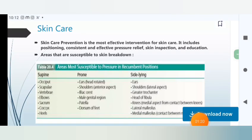Skin care: Prevention is the most effective intervention for skin care. It includes positioning, consistent and effective pressure relief, skin inspection, and education about areas that are susceptible to breakdown.